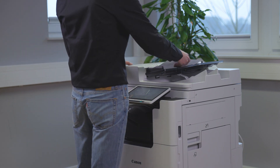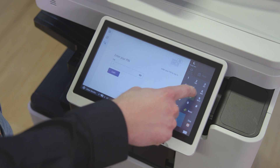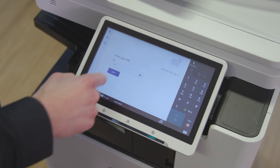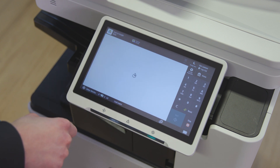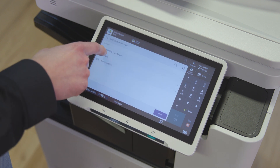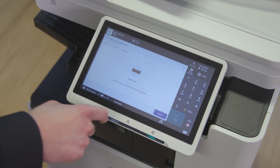With UniFlow Online, users in your office identify themselves at the printer. Only scan workflows relevant to the user's role are displayed. Folders in the scan destination can be easily browsed at the device interface so the document is saved correctly.